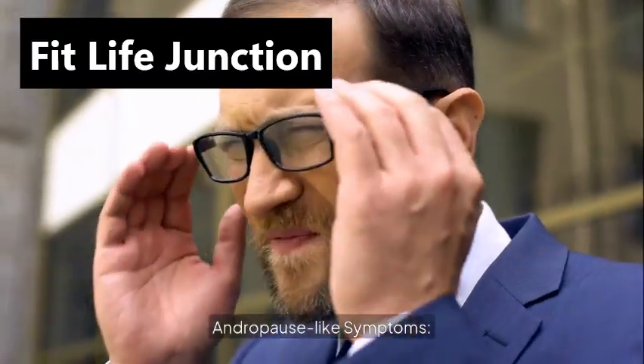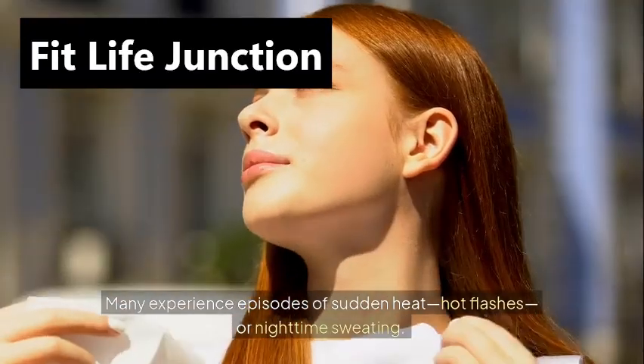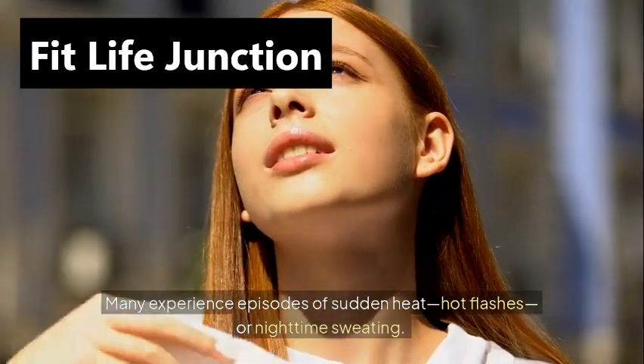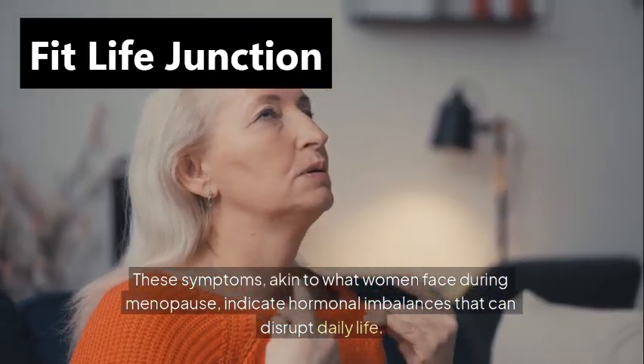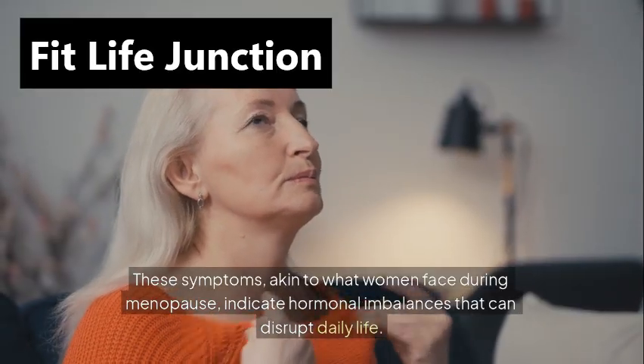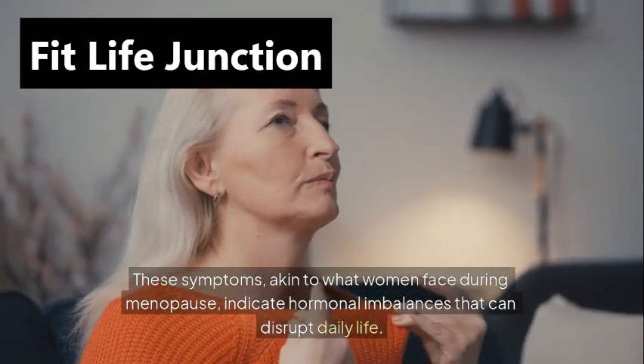Andropause-like symptoms. Many experience episodes of sudden heat, hot flashes, or nighttime sweating. These symptoms, akin to what women face during menopause, indicate hormonal imbalances that can disrupt daily life.